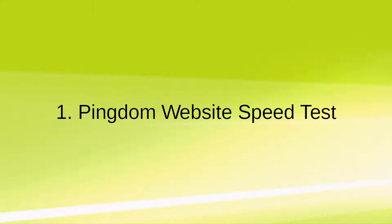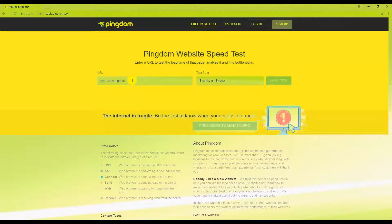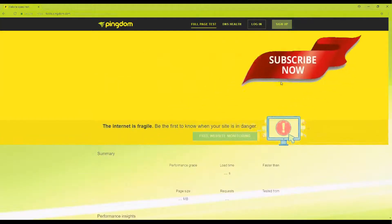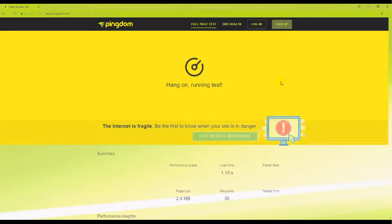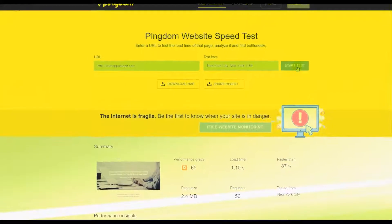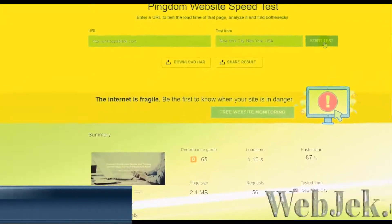Tool 1: Pingdom Website Test. This tool will help you figure out just how slow or fast your website is. Simply plug in your website's URL, select the location you want to test from, then hit the Start Test button. Wait a few seconds and you'll be presented with a summary of your results. Go through the data to figure out what you need to do to improve your site's speed.